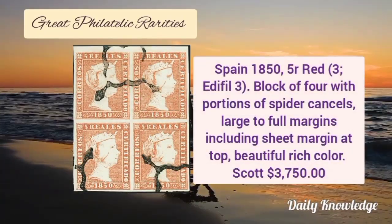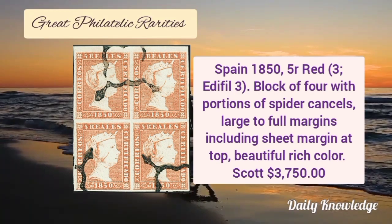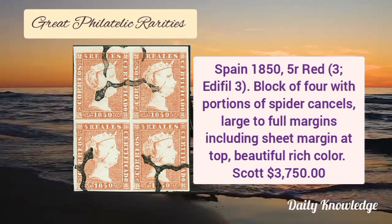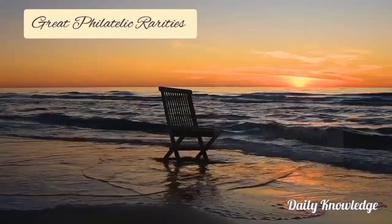Now next is Spain 1850, 5R red color, block of 4 with portion of the spider's cancel. It has large to full margins including sheet margin at the top.